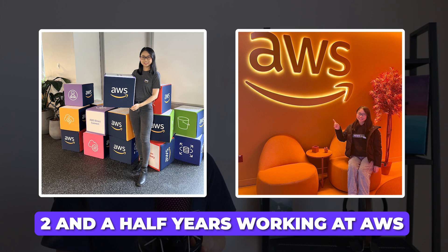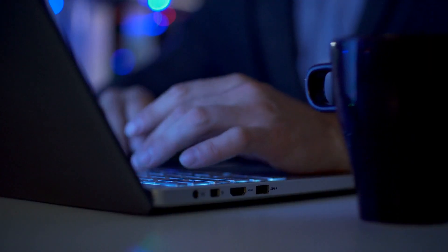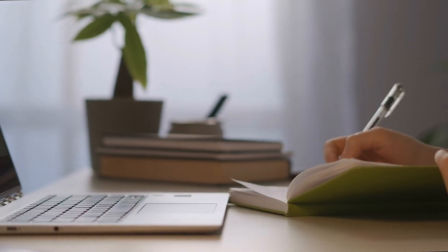As someone who has spent two and a half years working at AWS, one of the most fast-paced tech companies out there, I definitely felt the pressure to constantly improve my technical skills. But over time, I've been able to develop a few strategies that have helped me keep up to date with all of my learning goals.